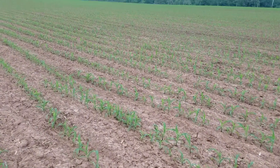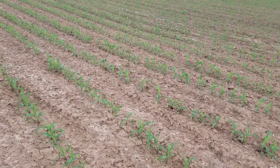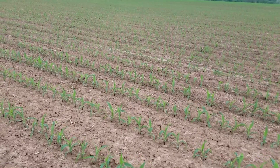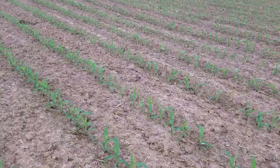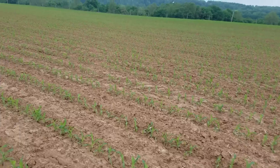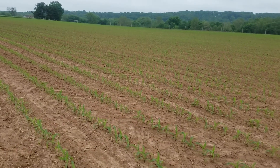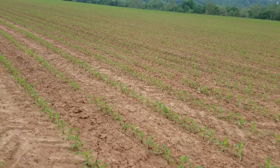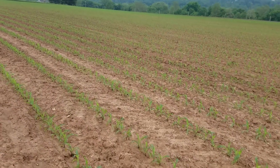This corn here was planted at thirty-three thousand six hundred population and I believe it's all there — it's just an awesome stand. We had no insect pressure, no slugs last year. Guys were replanting left and right around us. No-till does work in parts of the country, but you can't tell me I need to no-till here on my farm — even on our hilly ground, it does not work.